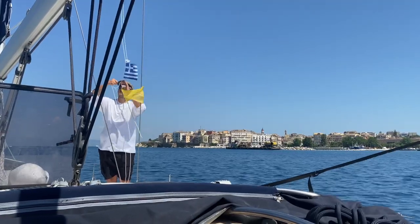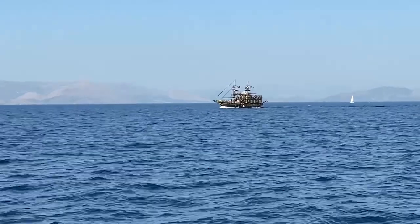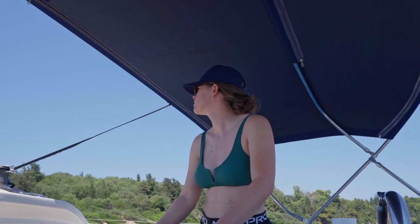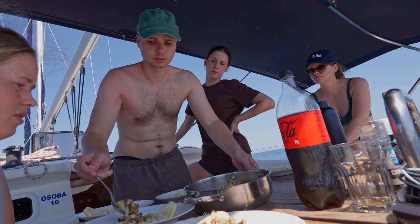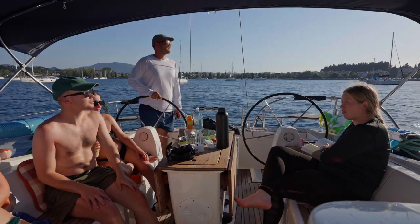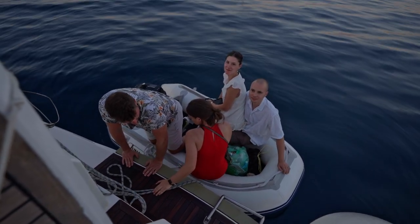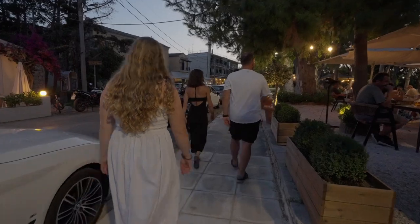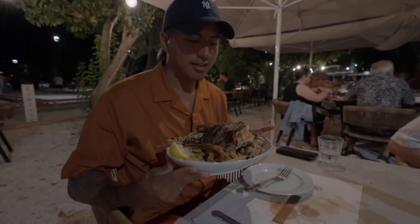Goodbye Albania, hello Greece! We kicked things off with some amazing food, and our first stop gave us a taste of the Greek adventure I've actually been anticipating. Welcome to Greece.